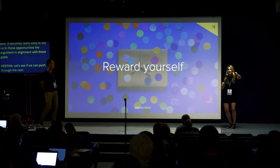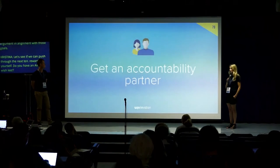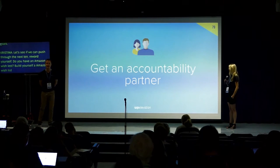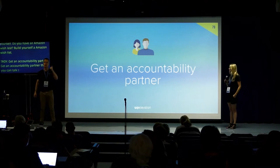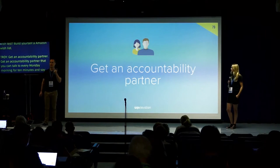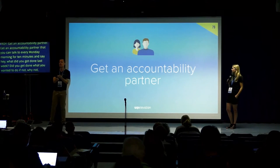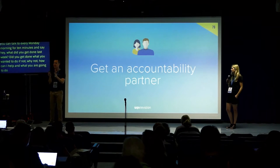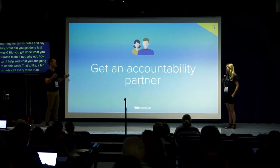Reward yourself — build an Amazon wish list and get yourself something off it. Get an accountability partner you can talk to every Monday morning for ten minutes: what did you get done last week, did you achieve what you wanted to, if not why not and how can I help, and what are you going to do this week? If you do that every Monday morning, you'll find you get more stuff done because you don't want to turn up to book club not having read the book.